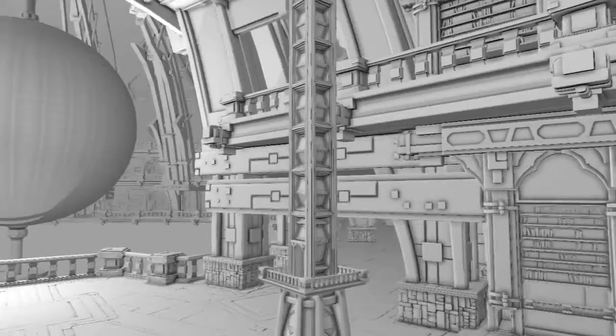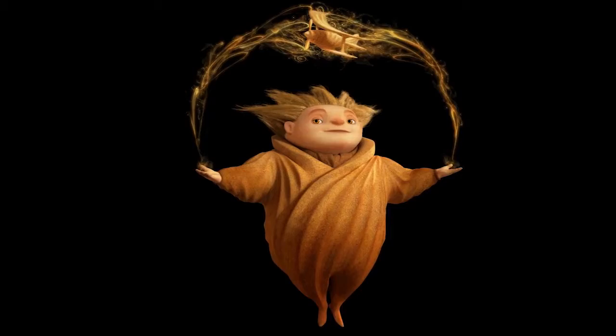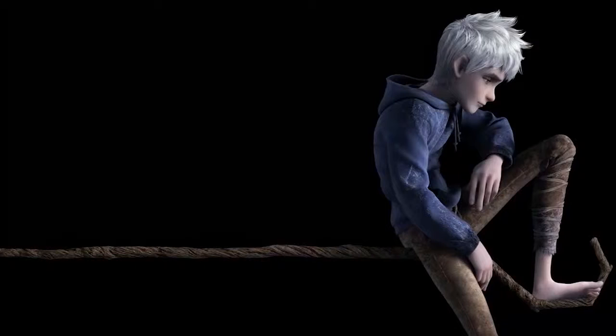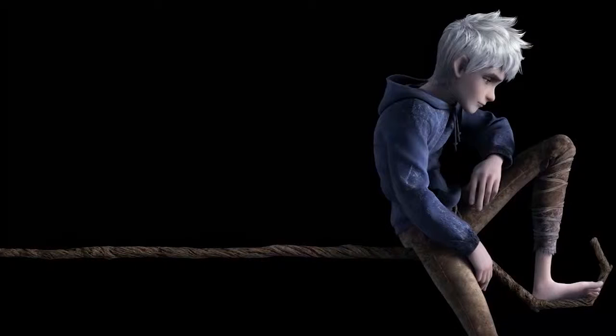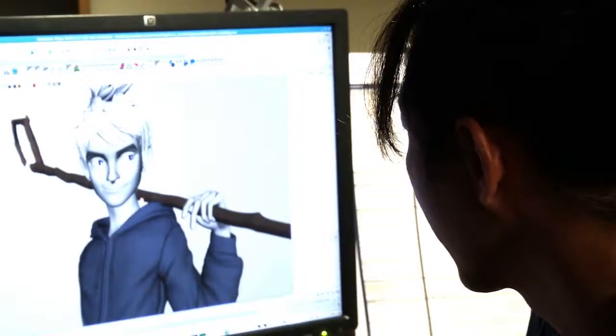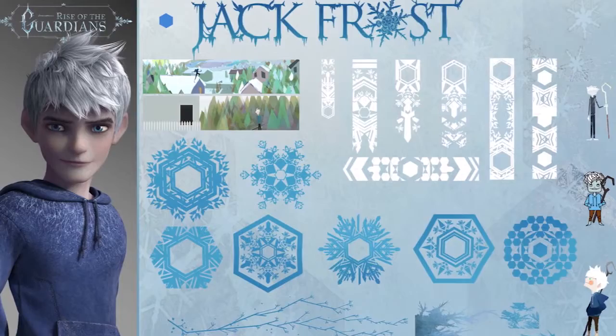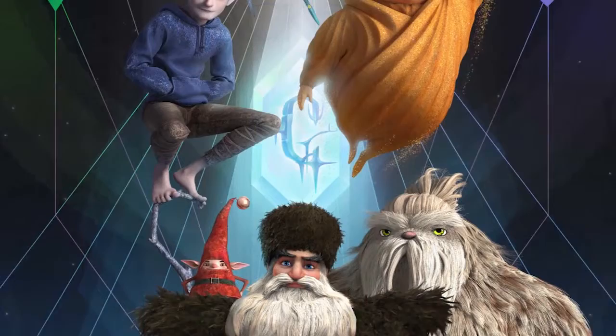Sandman's motif is the circle — the most magical abstract shape, with the infinite number of pi and all the magical associations circles carry. For Jack, the idea was a hexagon. A hexagon represents a snowflake; it's multi-faceted, a very complex shape — just like Jack's character, who is a multi-faceted, complex person finding his identity throughout the movie. Even the head shape, nose area, fingers, and even the staff were all designed around the octagon-hexagon motif, with an indication of a snowflake shape built in.